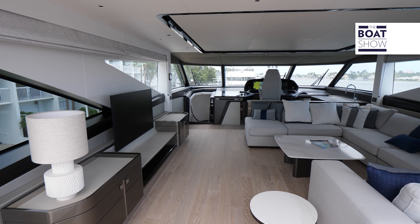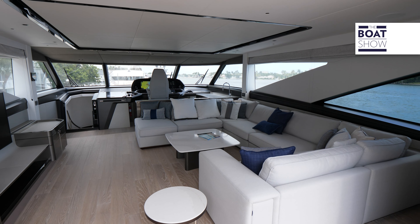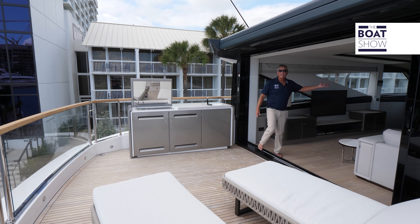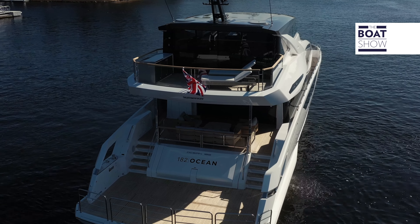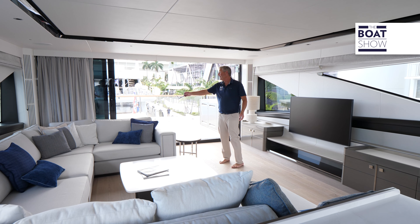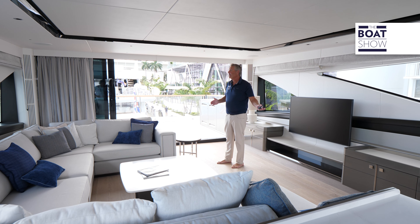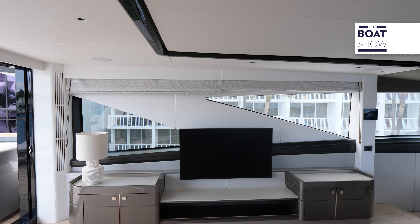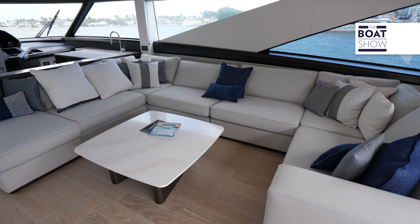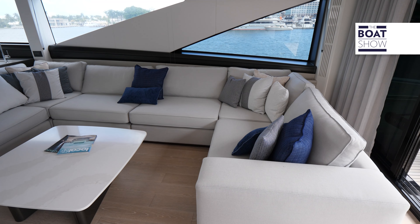Full enclosure in here with four sliders to keep us nice and safe, and seamless living from inside to outside. We have a great TV setup with a coffee area and a massive sofa to relax and enjoy the day. Let's go check out the helm.